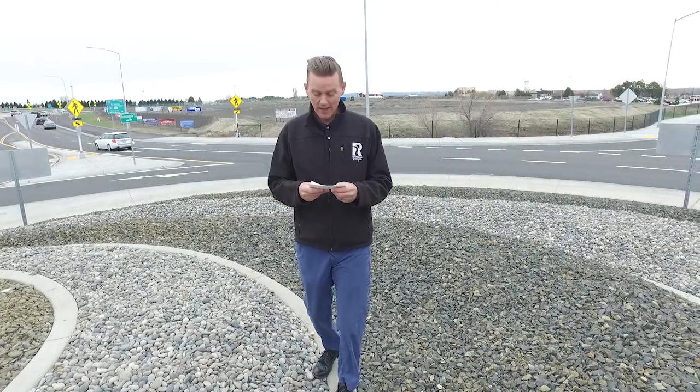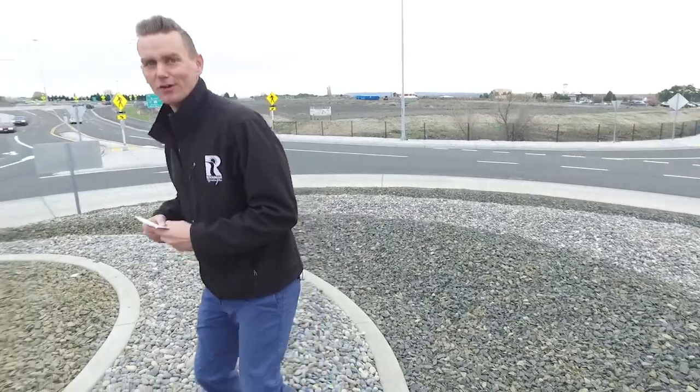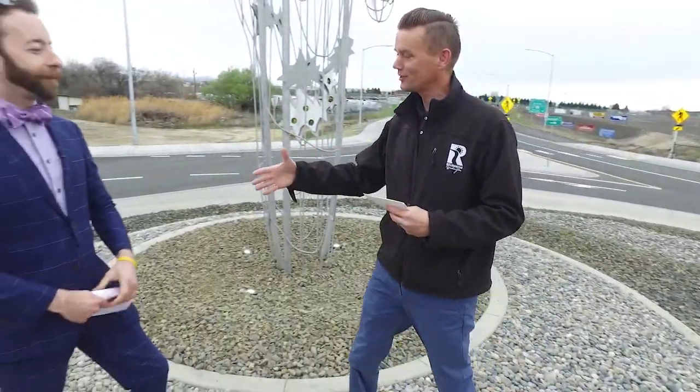Public art provides economic benefit and enhances our city's image. To talk about the state of art in Richland, we are thrilled to welcome Jeff Kissel to the program. Jeff is the chair of the Richland Arts Commission.